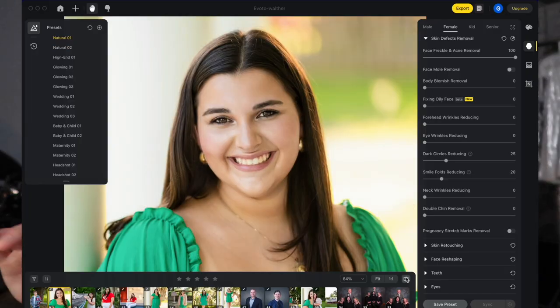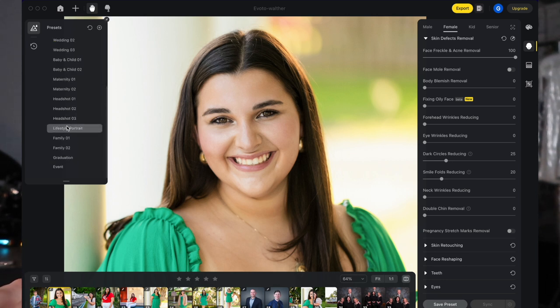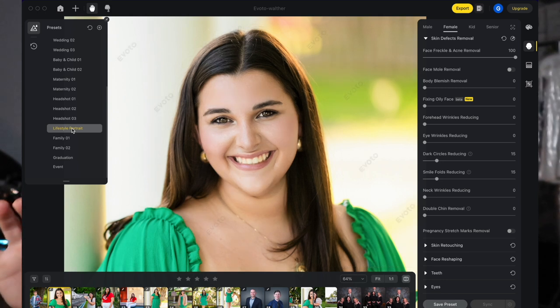What I love about this software is it has some presets already ready to rock, and the one I tend to go to is Lifestyle Portrait. All these presets are amazing, go ahead and click through them. But Lifestyle Portrait does this — bam, that quick. It does what most people would like done when they come in the studio. Made me a little thinner, made my eyes beautiful, and obviously made my skin look good.